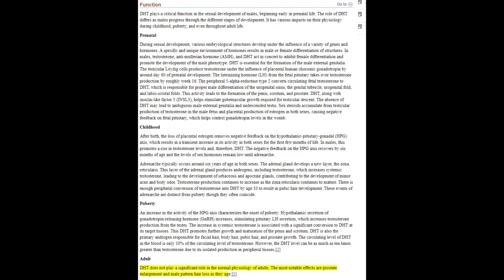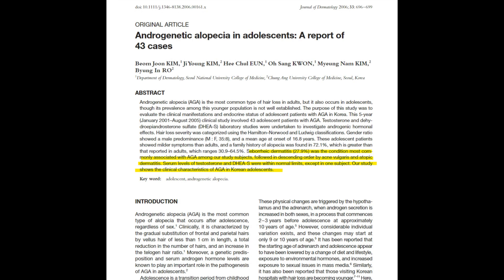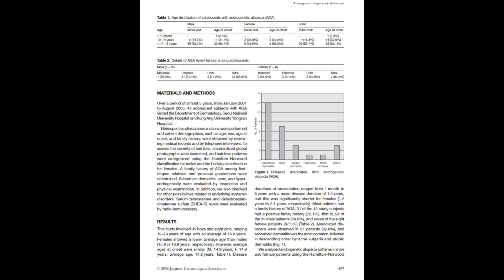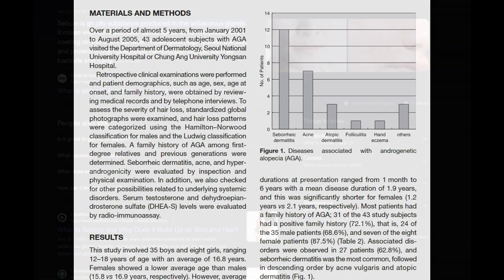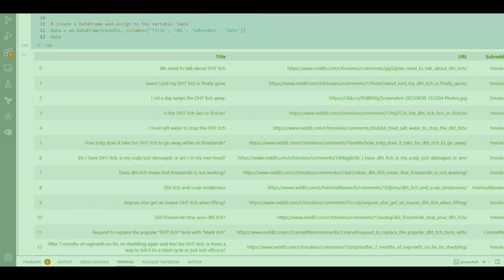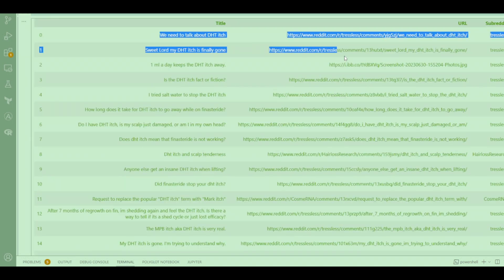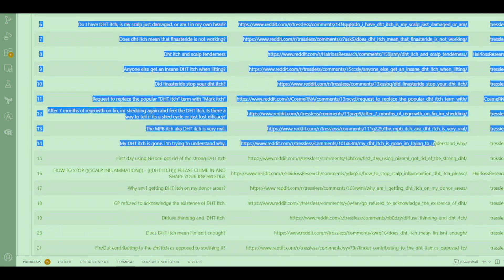In the adult phase of life, DHT does not play a significant role in normal physiological functions; however, as males age, elevated DHT levels are predominantly associated with undesirable outcomes like prostate enlargement, acne, and male pattern baldness. DHT increases the activity of sebaceous glands, pushing them to produce sebum in excess — and an overabundance of sebum can clog pores, creating a conducive environment for bacterial growth, inflammation, and acne.